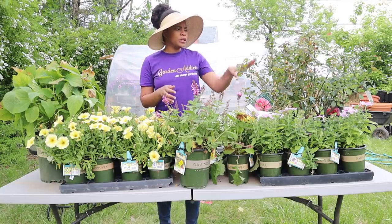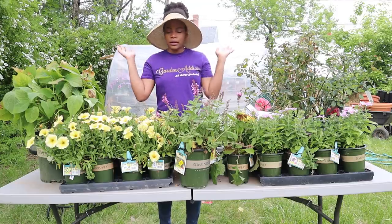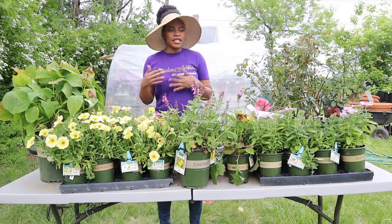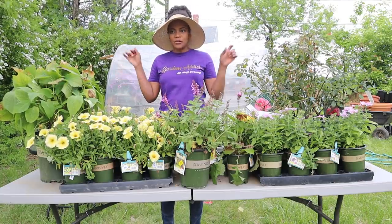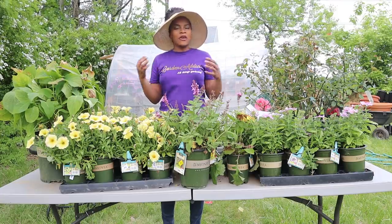I'm going to work the annuals into some containers, and some I'll put in the landscape. I have more success with roses in containers than in the ground — I don't know why — so I'm going to put those in containers to get them started, and then eventually maybe a season or two later I'll put them in the ground. So that's it so far, guys — that's all I have for right now, this being my first haul of the season.